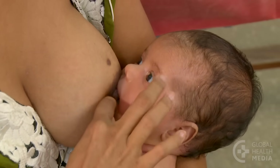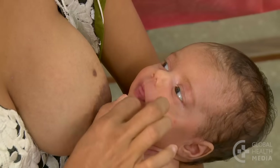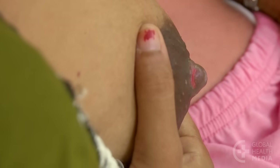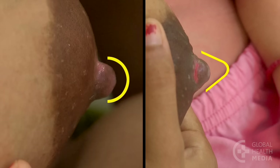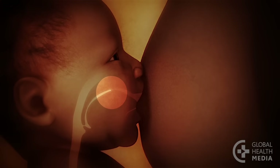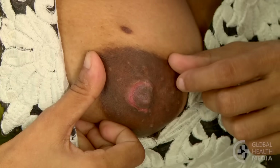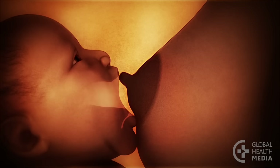Guide the mother to remove her baby from the breast by placing a finger in a corner of the baby's mouth. Notice the shape of the nipple — a nipple that has been pinched against the hard roof of the baby's mouth will appear pointed instead of round. Explain to the mother that the tongue action of the baby rubs on her nipple and pinches it against the hard palate, leading to sore and damaged nipples.